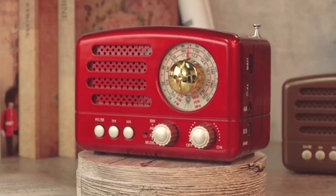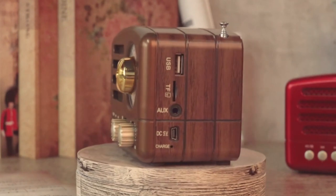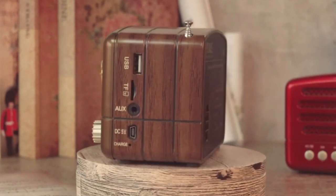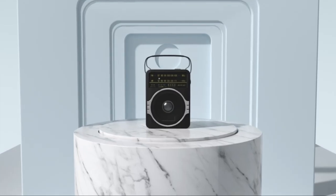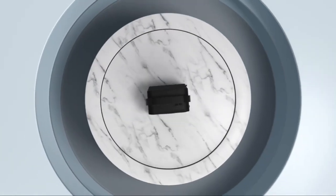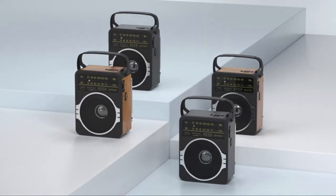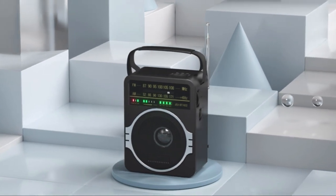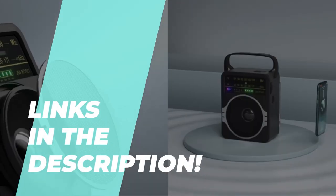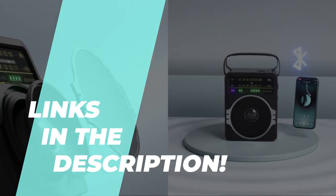Welcome back, retro tech enthusiasts, to TechMag, your go-to source for all things tech-related. Today, we're diving into the world of nostalgia with our top picks for the best retro radios of 2023. If you've been yearning for that classic AM-FM experience with a modern twist, stay tuned because we've got some fantastic options lined up for you.